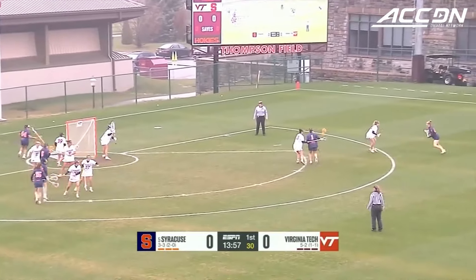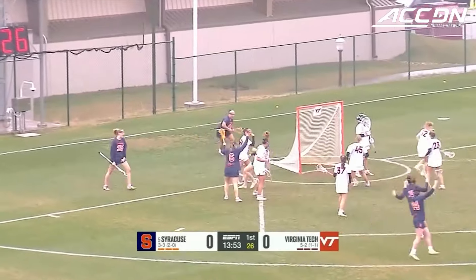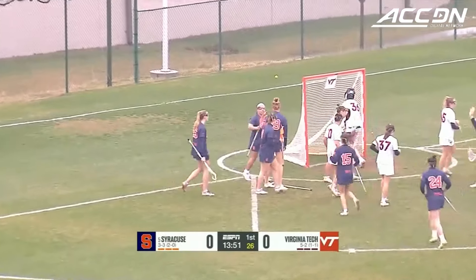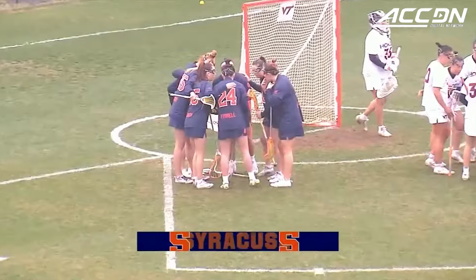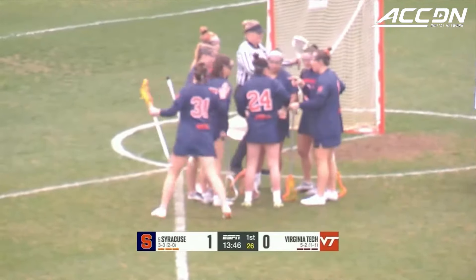Casey Benoit on the outside of the 12, dodging to her left, now to the inside, dumping it to the back of the net. An easy goal to open things up. It's Maddie Baxter to tuck one away, and Syracuse is up 1-0 less than a minute into the contest.